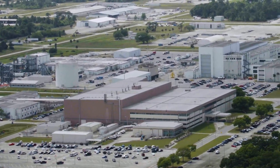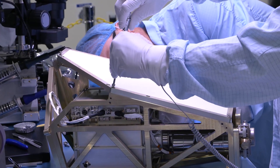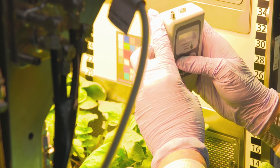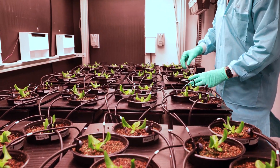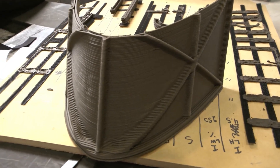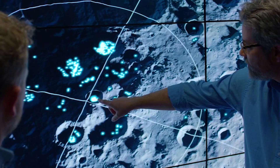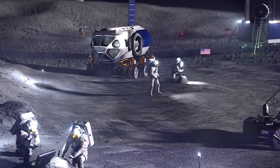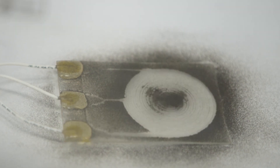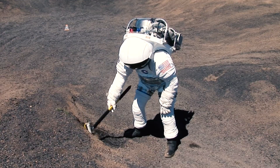Nearby, in the Space Systems Processing Facility, teams are developing exciting technologies we will need to live and work on the moon. Plant researchers are experimenting with new ways to grow food in space, and engineers are working on projects like 3D printing capability to build structures on the moon, rovers and instruments to find resources to help sustain a long-term presence, and electrodynamic dust shield technology that can repel the abrasive moon dust to protect our astronauts, their vehicles, and sensitive equipment.